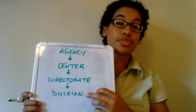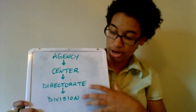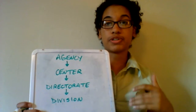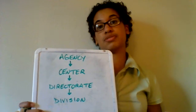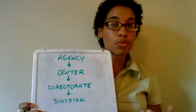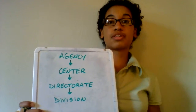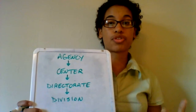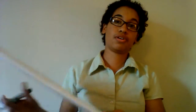So within the Engineering Directorate, you have multiple divisions. One division focuses primarily on designing propulsion systems. Another one is focused on structures. Another one does guidance and communications. The division I work in is called the Crew and Thermal Systems Division.